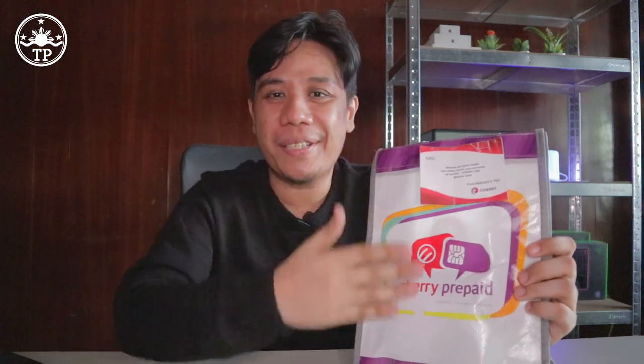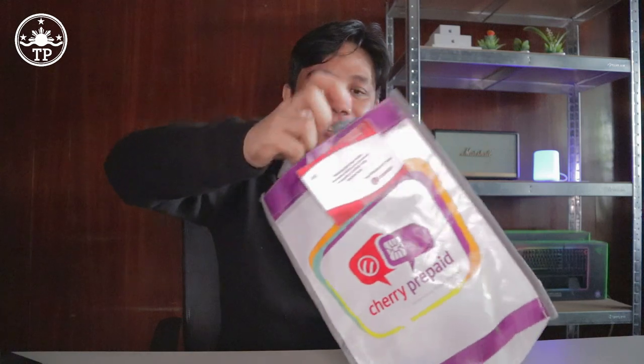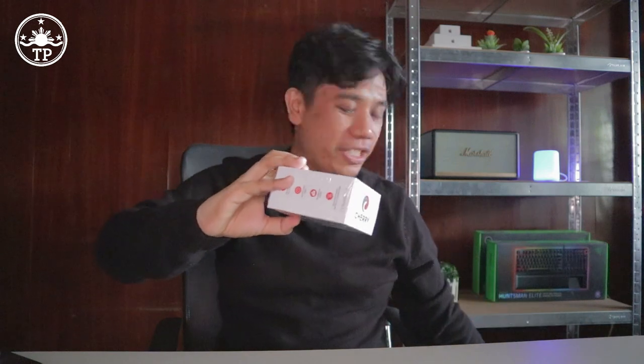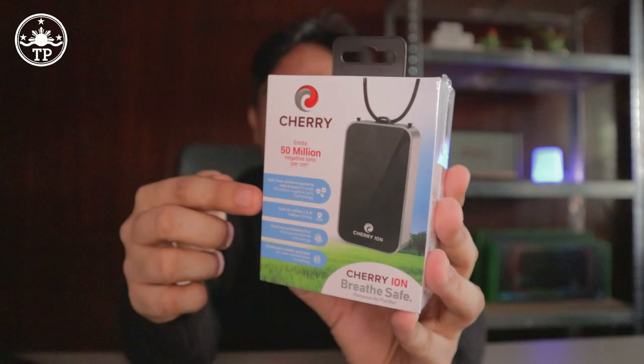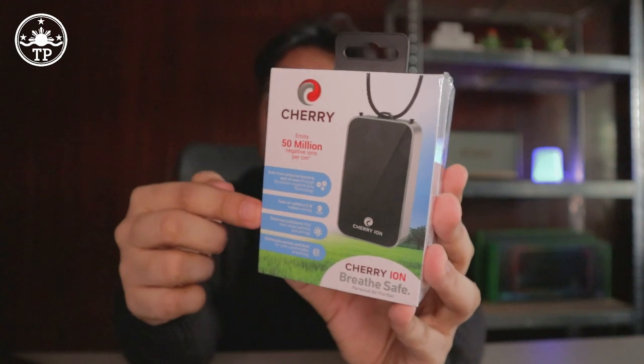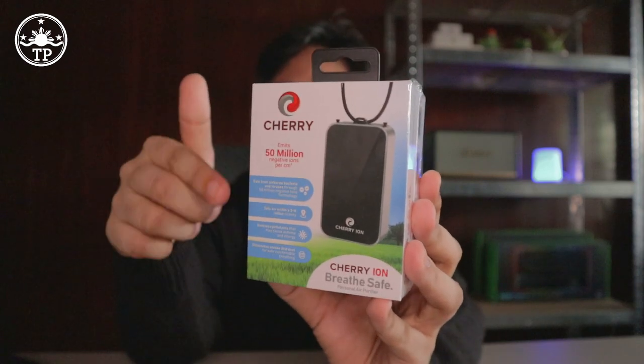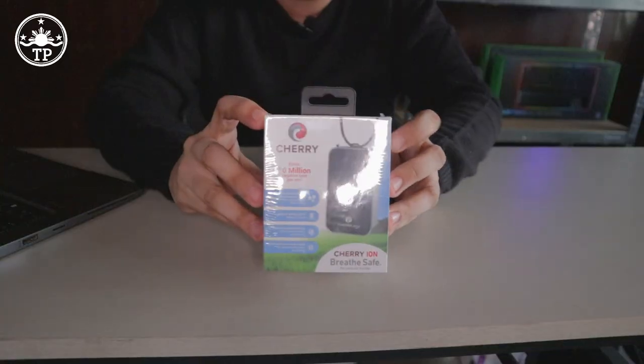What I have here is a gift from our friends at Cherry Mobile. I already peeked at it earlier, and I bet this is something that a lot of you have been waiting for. So without further ado, let's open it — and thank you again, Sir Maynard, for this gift. This is the very popular Cherry Ion personal wearable air purifier. I've been getting lots of inquiries about this device ever since Cherry Mobile announced it, and now it's time to unbox it.